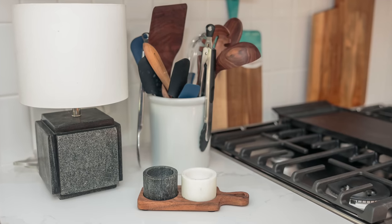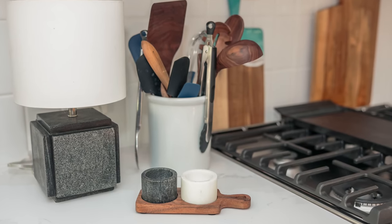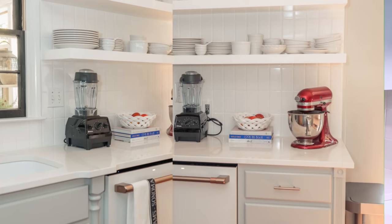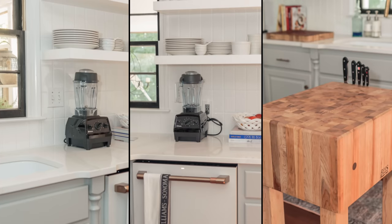Sure enough, I had to get new counters to go with the new undermount sink. Since I'd done a renovation downstairs in my kitchenette, I wanted to see if Bella Maria had the same countertop — white with just a little bit of veining — so I wouldn't need to involve anyone else. Sure enough, they had it, and I absolutely love it.